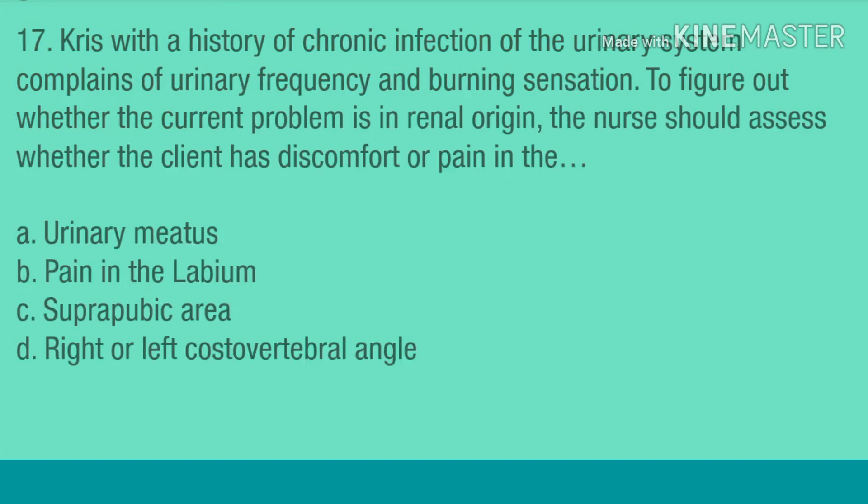Question 17. Grace, with a history of chronic infection of the urinary system, complains of urinary frequency and burning sensation. To determine whether the current problem is of renal origin, the nurse should assess whether the client has discomfort or pain in: A. Urinary meatus. B. Pain in the labium. C. Suprapubic area. D. Right or left costovertebral angle.